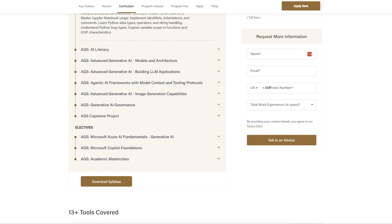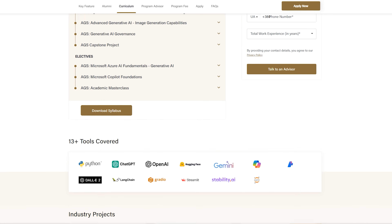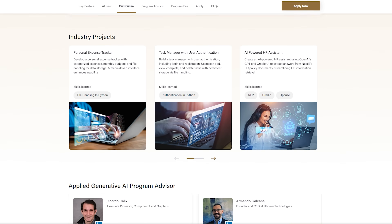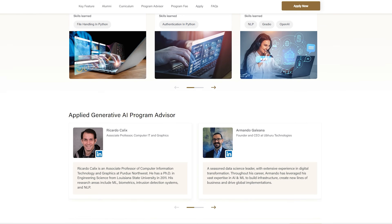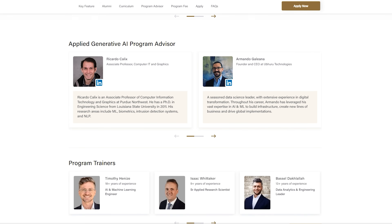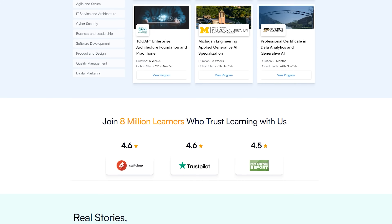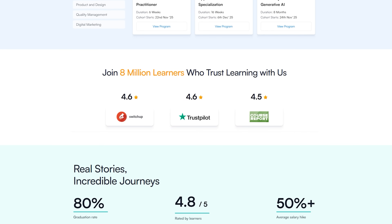You get master classes from Purdue faculty, plus career services like resume help and mock interviews. Whether you're a software developer, data analyst, or transitioning from a completely different field, the curriculum scales from Python basics all the way through advanced topics like fine-tuning and agent systems. You can check out the full curriculum and student reviews at the link in the description. Simply Learn has trained thousands of learners who are now working in AI roles.